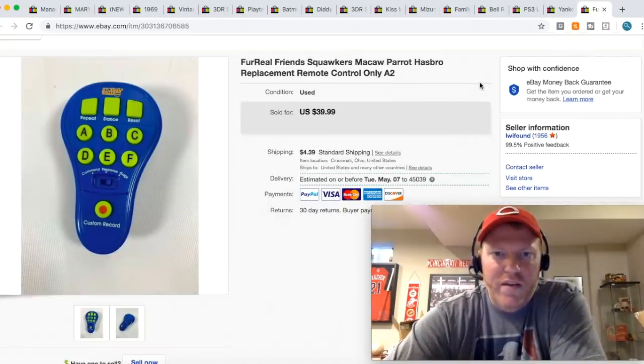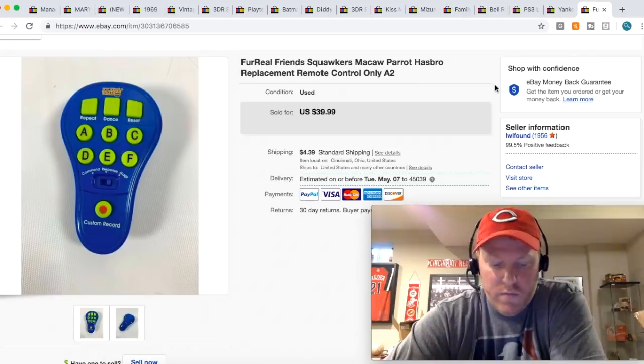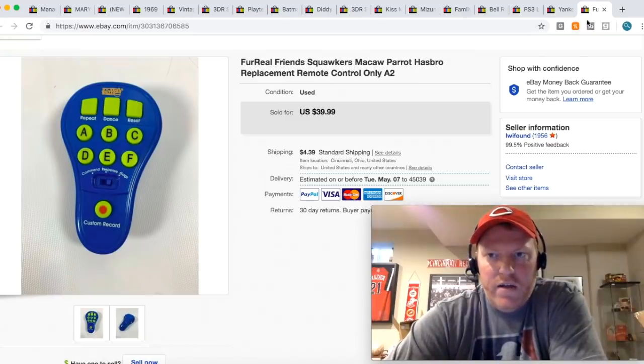This remote goes to the Squawkers McCall Parrot. I got the parrot and the remote at a yard sale for five bucks. The parrot was being real glitchy and wasn't really working all that well — it would respond to the remote but wasn't in great working condition. But I saw the remote was actually selling for a lot, so I sold the remote for $39.99 plus shipping.